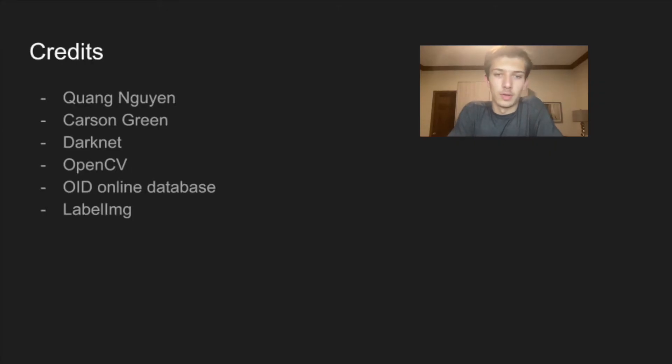I'd like to thank Quang Wen for his tutorial, which got me up and running with a basic Colab environment — I'll include a link to his page below. Thanks also to Carson Green for his helpful insights, and to the Darknet and OpenCV communities for supporting great open tools that allowed a young student like myself to explore computational vision. I'm also appreciative of the OID online annotated image database and the LabelImg team. Thank you for taking the time to watch this video, and I appreciate any feedback you can leave in the comments below.